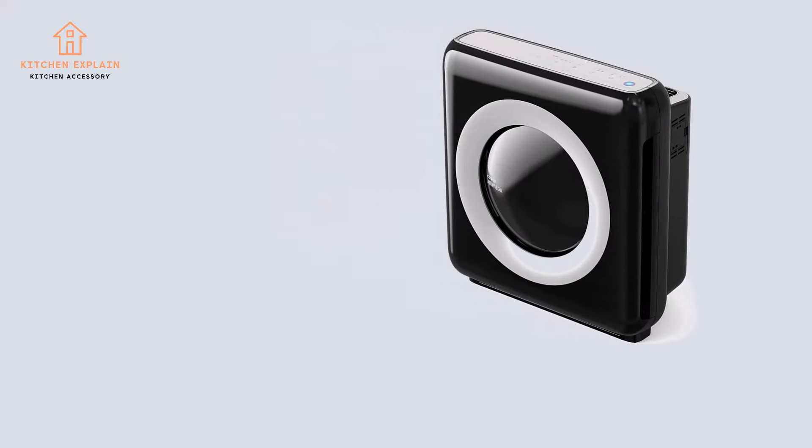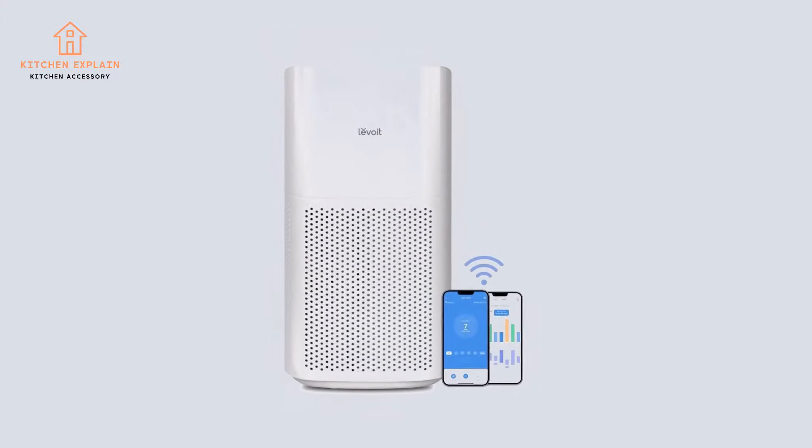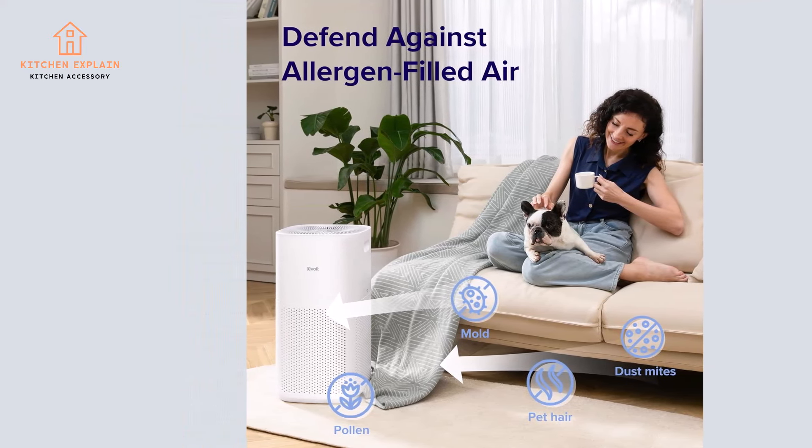Air purifiers are fundamentally simple machines, little more than a fan and a filter. Yet a well-designed purifier can capture virtually all airborne allergens, such as pollen and mold spores, as well as bacteria, viruses, and smoke.